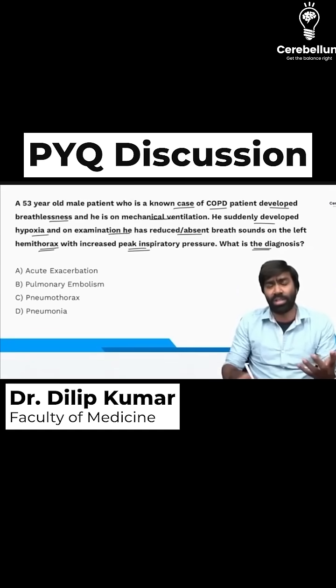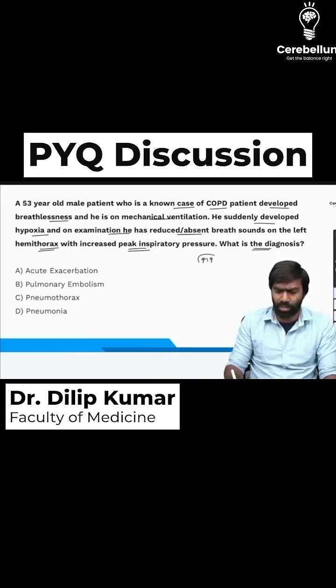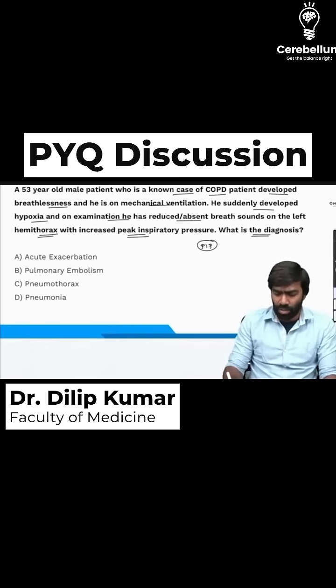This question is based on our discussion on how to evaluate a patient experiencing acute ventilatory deterioration. Whenever a patient experiences acute ventilatory deterioration, the first thing you need to look at is peak inspiratory pressure — PIP. PIP can be normal, reduced, or increased.